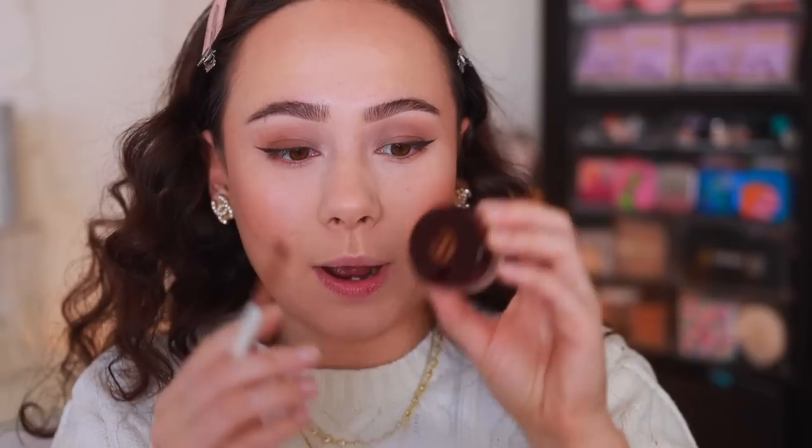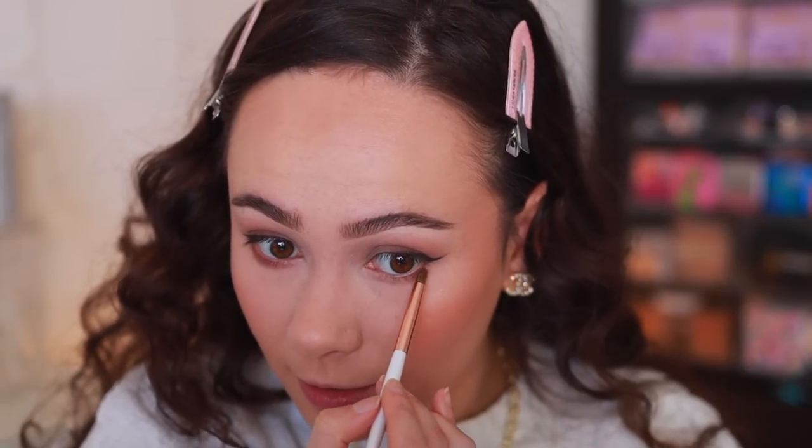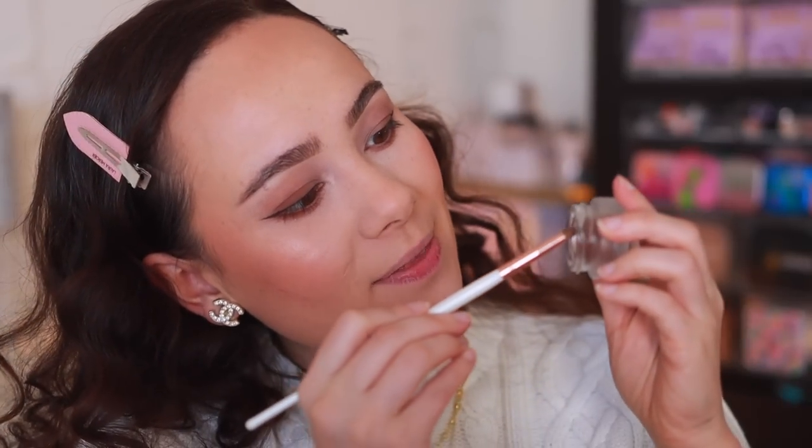Moving to the lower lash line. I'm simultaneously testing the NARS light reflecting foundation, which is going a lot better than this eye review. Using chocolate veil and a Morphe pencil brush, just tracing along the lower lash line. This is a lot easier to apply than the eyelid situation — since it's such a smaller area, I have so much more control. Going much better on the lower lash line. This actually looks really nice — very happy about that.